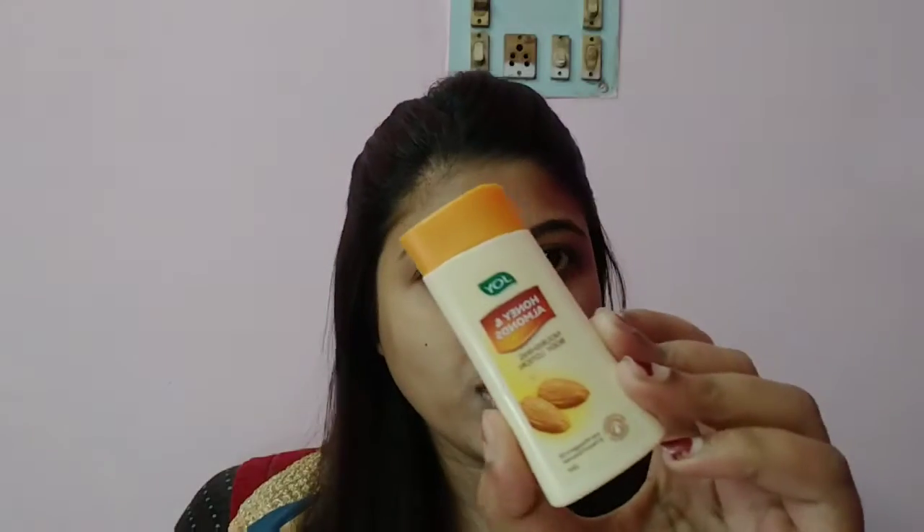So let's start! I will use the foundation first. Moving to the foundation part — I didn't find a proper foundation for 10 rupees, but I found this product which will work as a concealer. It fits my skin tone and it's kind of cool.